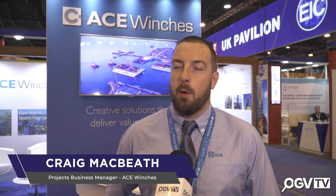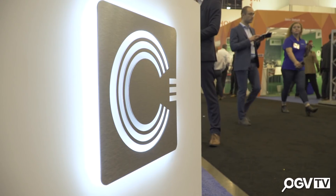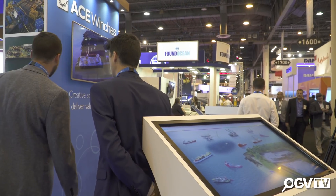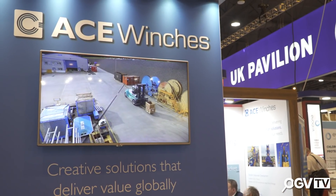Hi there, I'm Kringer Beeth, Projects Business Manager from Ace Winches, all the way from Tariff and Aberdeenshire. We're here at OTC to develop existing and new relationships with customers in the Gulf of Mexico, to use our innovative solutions to help solve problems in a cost-effective way for our customers. We see real growth in this area for our products and solutions and we're getting good feedback from across the supply chain, so we're here to maximize what we can offer in this sector.